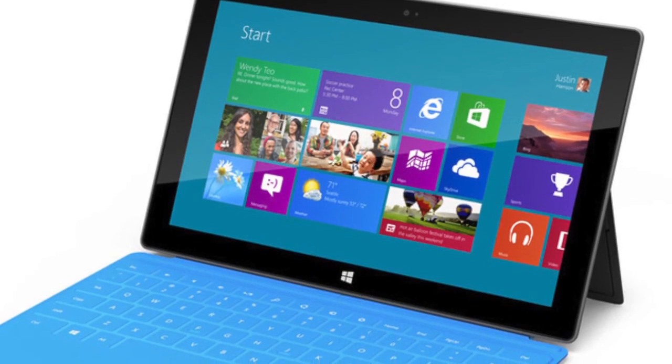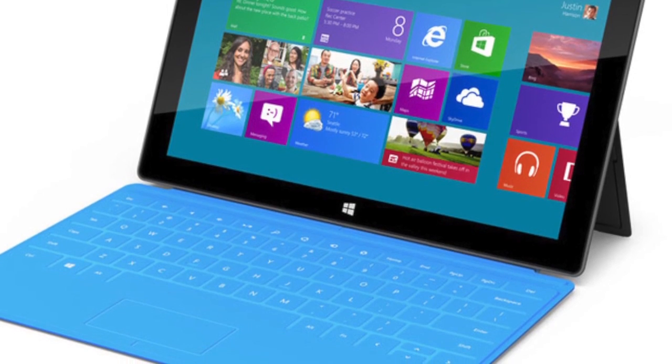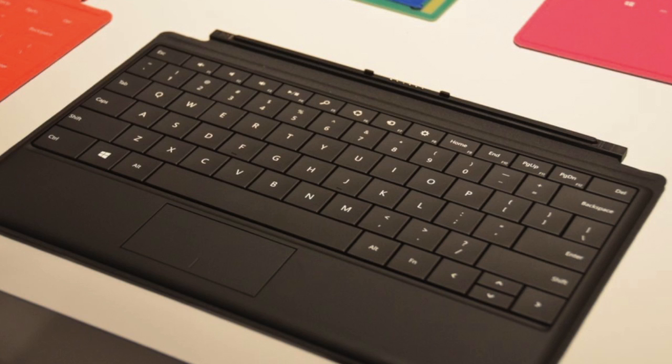To go along with both tablets, they announced two different covers: the Type and the Touch, both having a keyboard as well as a trackpad that snaps onto the device, pretty much like the Smart Cover does to the iPad. The Touch Cover features multi-touch and uses pressure-sensitive technology, so it actually types by just touching it. The Type Cover is pretty much the same thing, except it's 5 millimeters thick compared to 3 millimeters and actually has physical buttons.